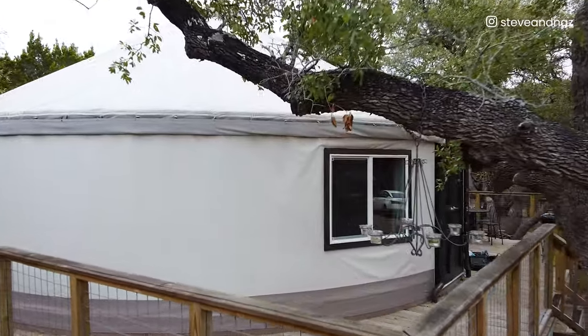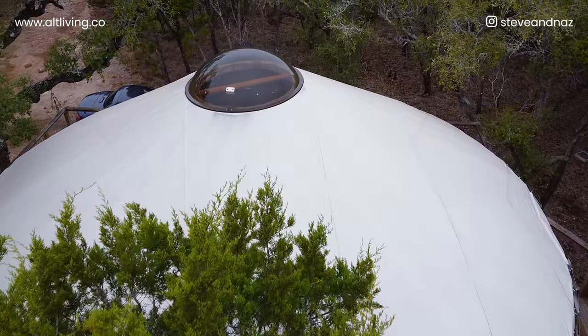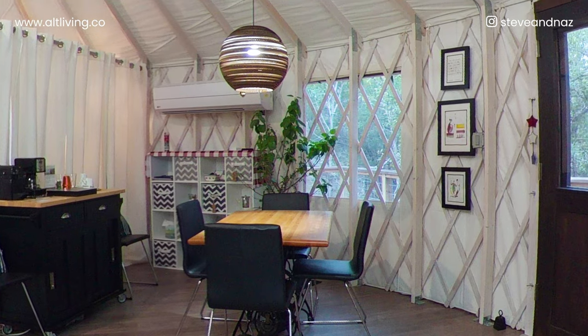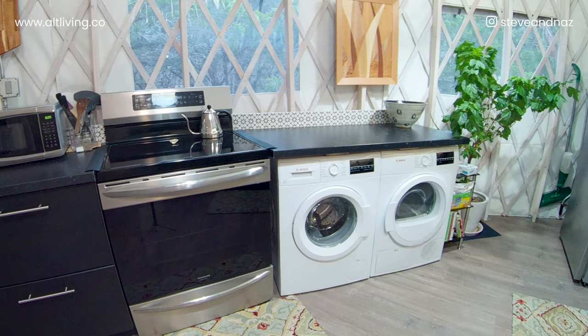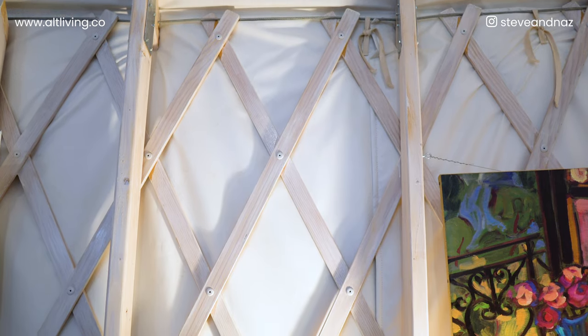When we ordered the kit — just to explain what comes and what doesn't — the yurt kit includes the walls, doors, windows, ceiling, and the panel at the top. Everything inside, like the floors, plumbing, and ceiling fan, is what you do on your own with your builders. There's a lot of freedom with floor plans. This is a 30-foot yurt at about 706 square feet. Once the subfloor is in place, it took about a day and a half to actually put the yurt together — walls, doors, windows, and ceiling. That's definitely a benefit if you want to put up a structure fairly quickly.